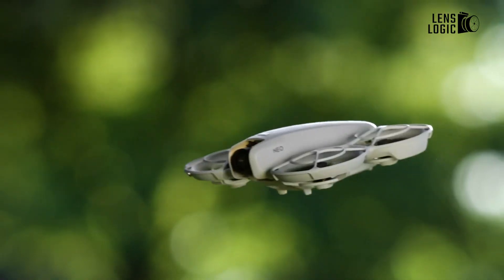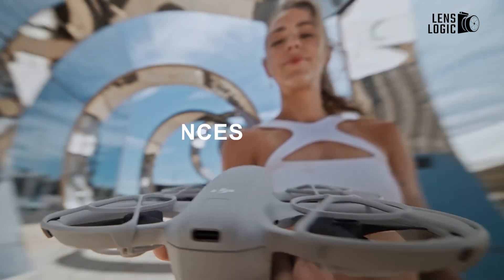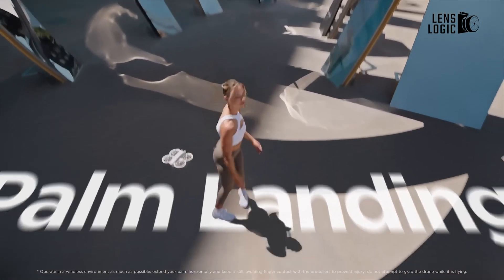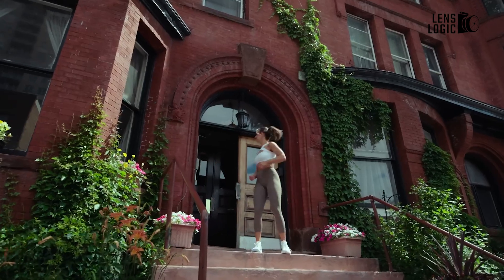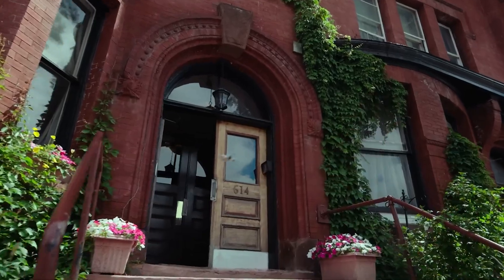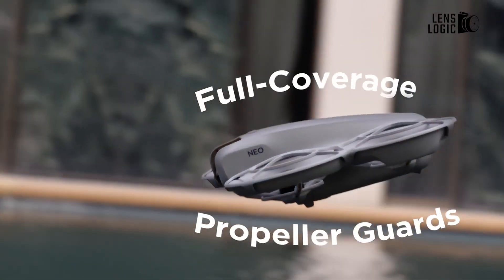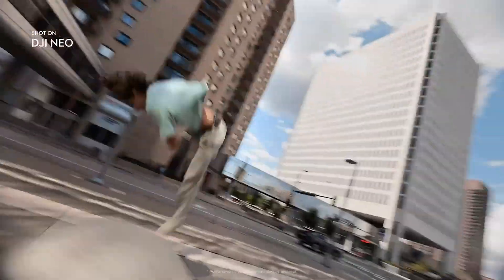The DJI NEO is all about simplicity and portability. Weighing just 4.8 ounces, this drone is palm-sized and can easily take off from your hand, making it perfect for quick and spontaneous flights. It's designed with beginners in mind, featuring propeller guards and a lightweight build that doesn't compromise on safety.